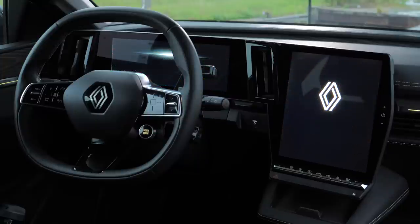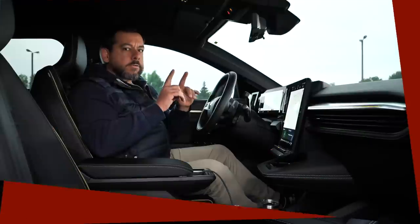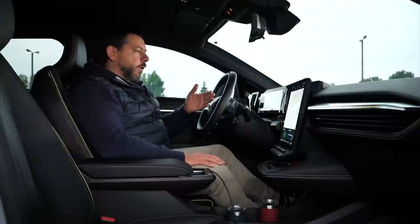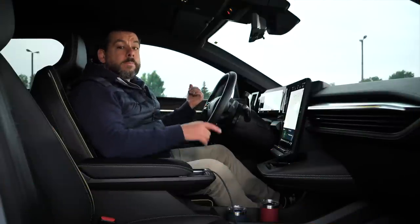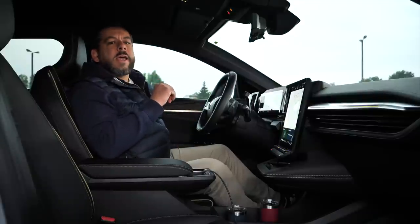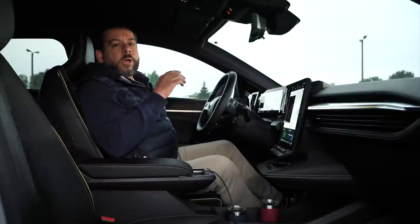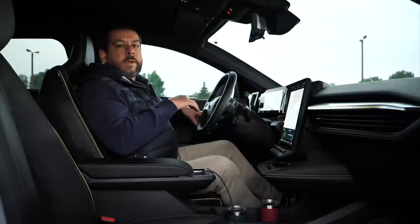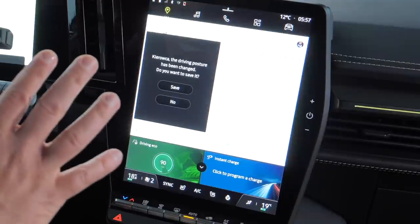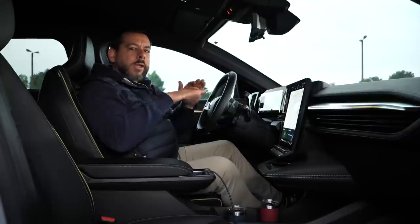Inside we are greeted with a sound and a graphics display. Nothing strange if it were played when I press the start button — instead it is played when I open the door or when the passenger opens the door. Fortunately this can be turned off. Another quirk is the seat memory function: not your regular button on the door or on the seat — instead there is a prompt on the screen. I know it works, I just don't know how for sure.